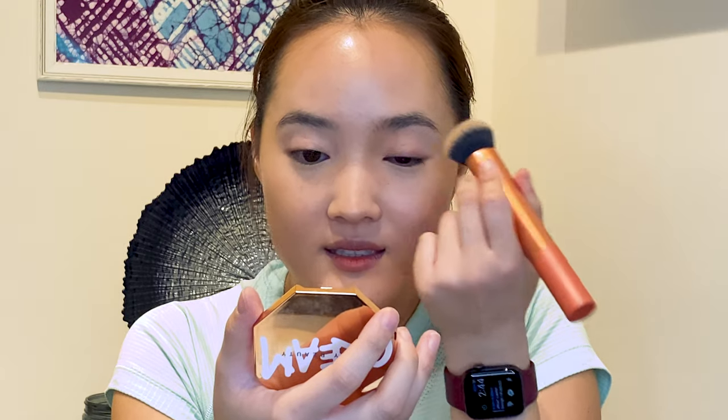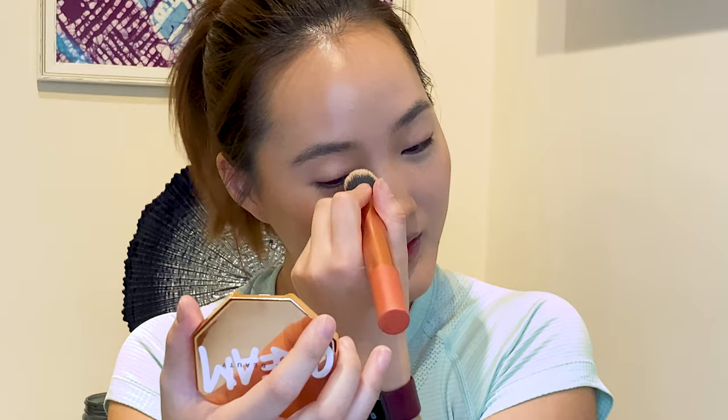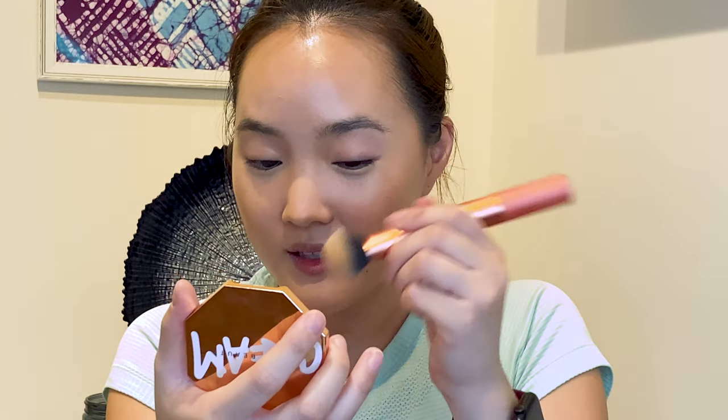I'm going to try and do this makeup look as quickly as I can, because when you're getting ready in the morning you don't want to spend a whole lot of time on your makeup. A lot of this is just going to be really detailed skin work, but then after that you're home free.